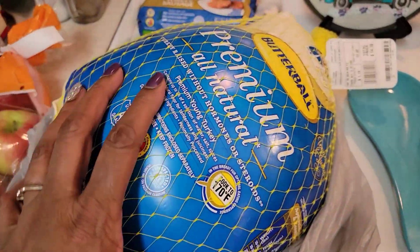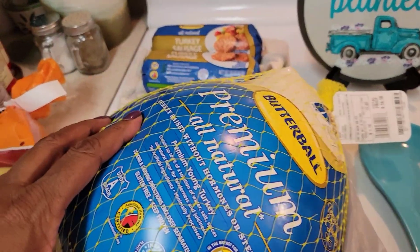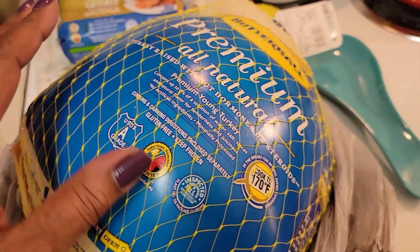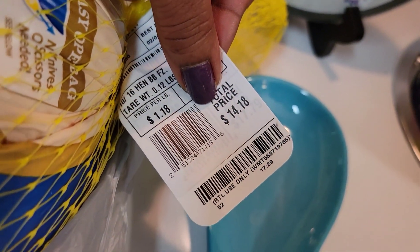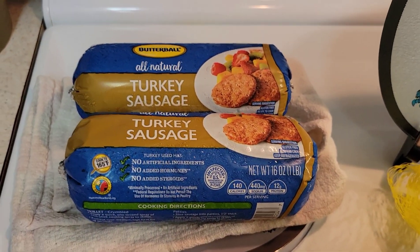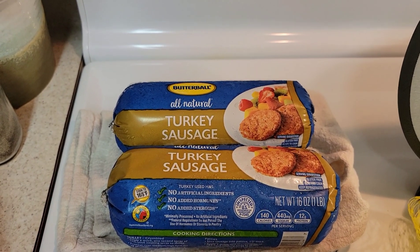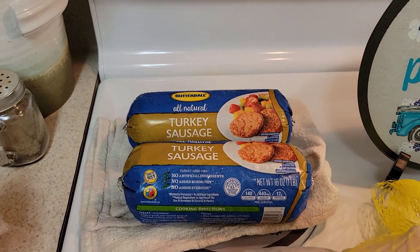I just got a few items from Walmart because I went to all these other stores first, but their turkeys were sky high and they weren't name brand. This is what my mom always used — Butterball premium turkeys. So I got like a 12 pounder and I paid $14.18 for that. When I make my dressing or stuffing I always put sausage, but I use turkey sausage. These two items are from Walmart.